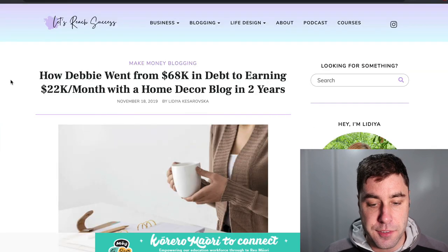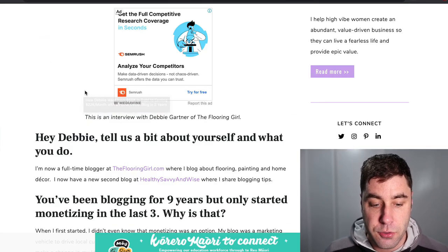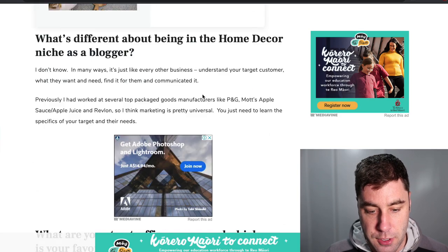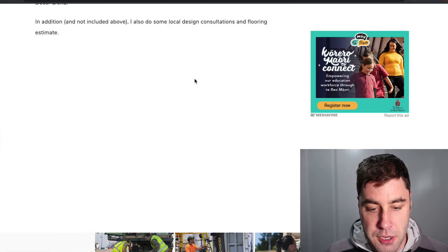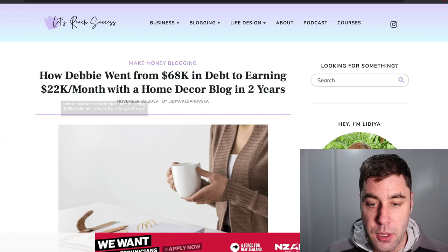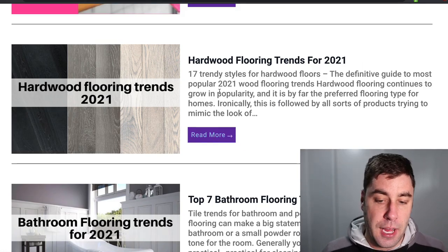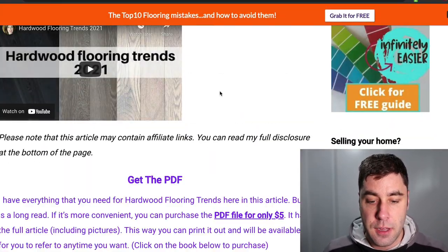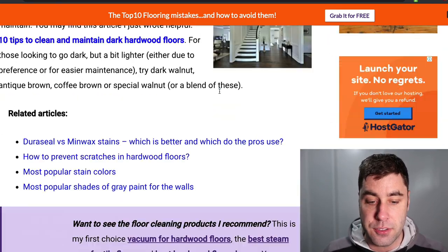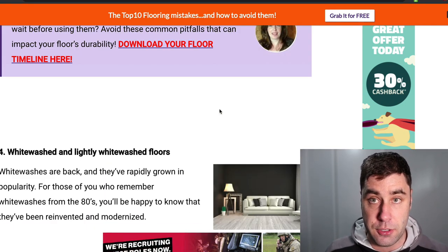As for how much she makes — Debbie is the owner of the website, and she was $68,000 in debt. Then back in 2019, she was earning $22,000 per month from this blog. She did a little interview with another blogger and all the information is there. The point is she's making $22,000 per month from a flooring website, and you don't have to make your site super flashy and modern — it still works and still makes money.